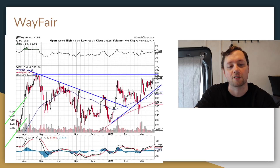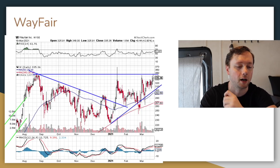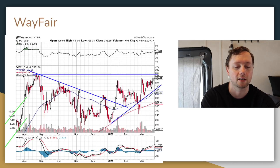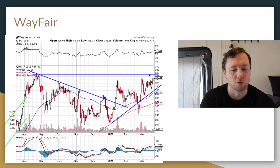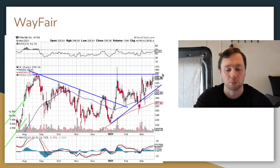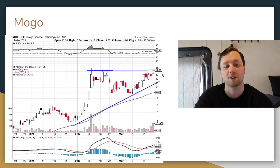The next tech stock I want to point out is Wayfair — I haven't talked about them on the watch list before, but they're on my radar because they are now approaching all-time highs. Back in August and September they were around $300–$350, came all the way back down to a low of $230 around January, but since then have climbed back up and are now testing those all-time high levels. I'm really excited to watch for a nice breakout from Wayfair.